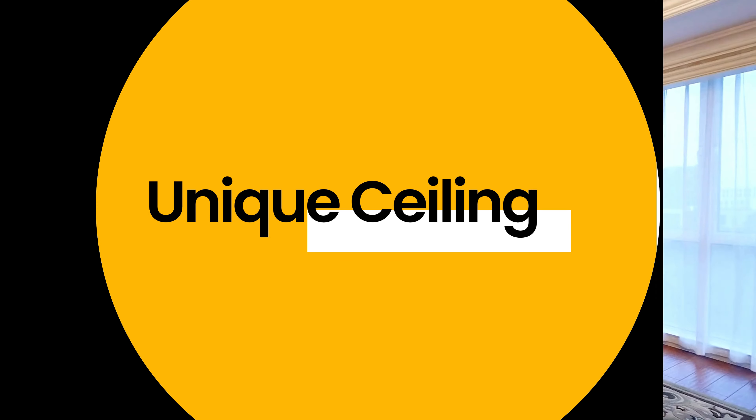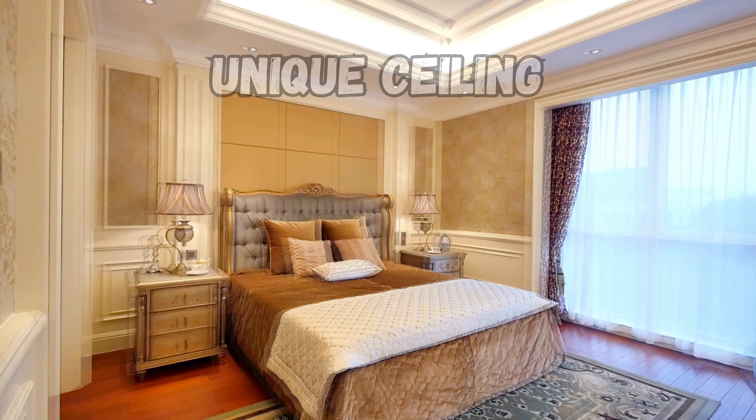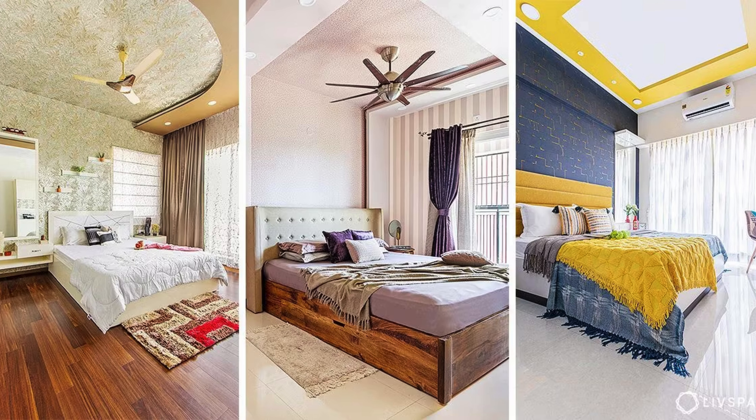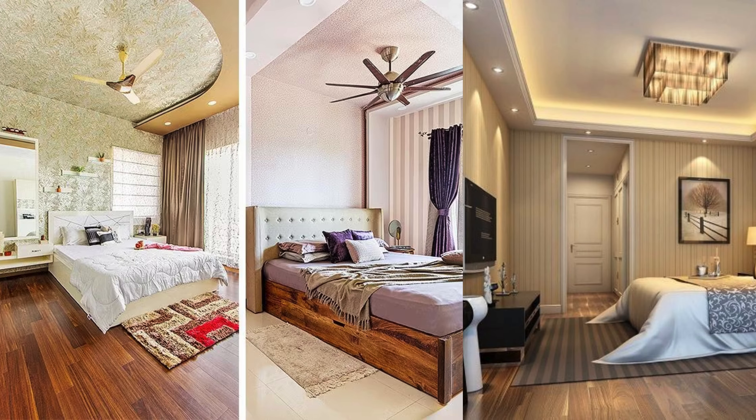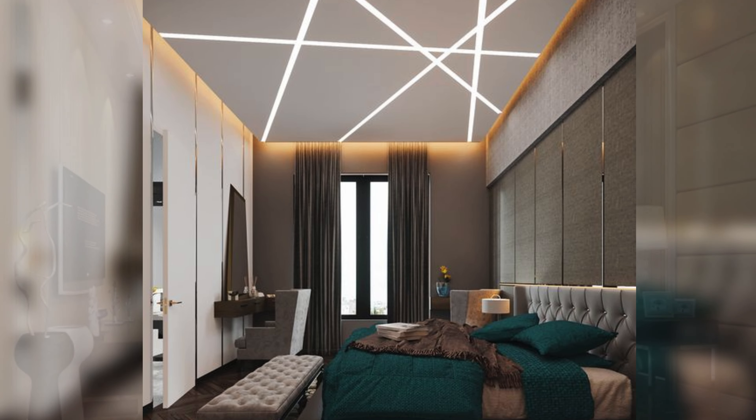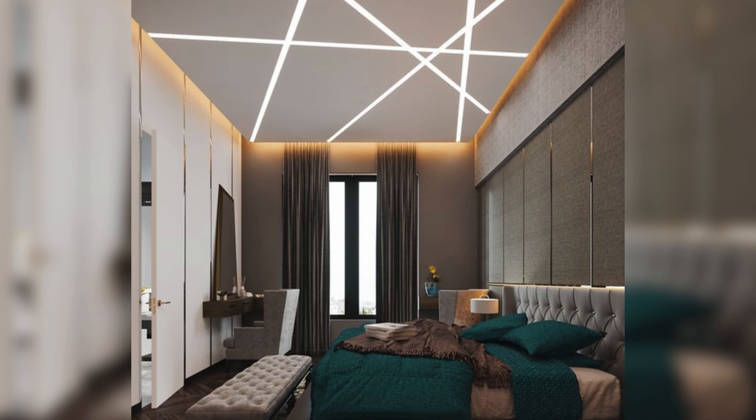Unique ceiling. Lastly, the sixth idea: using a unique ceiling to add drama and style. Your ceiling can be a great canvas for creativity, adding contrast and personality to your space. Let's explore how a unique ceiling can elevate the overall look and feel of your cozy retreat.